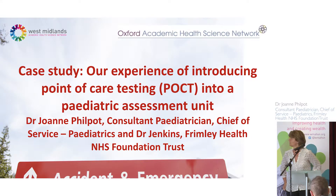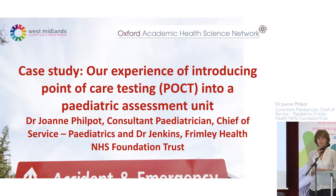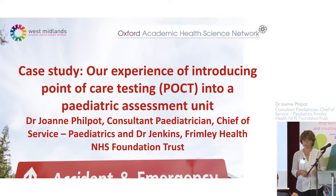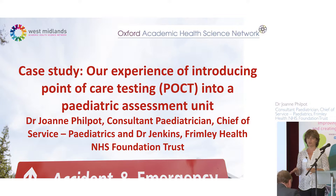I'm Jo Philpott, a consultant general pediatrician based at Wexham Park Hospital, part of Frimley Health in Slough. I look after babies born three and a half months early through to children who are 18 years of age, and I'm going to discuss our experience of introducing point of care testing into the pediatric assessment unit.